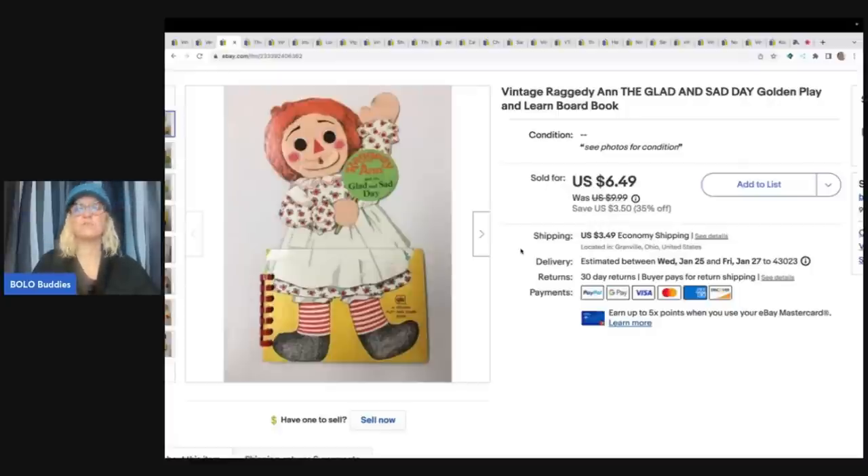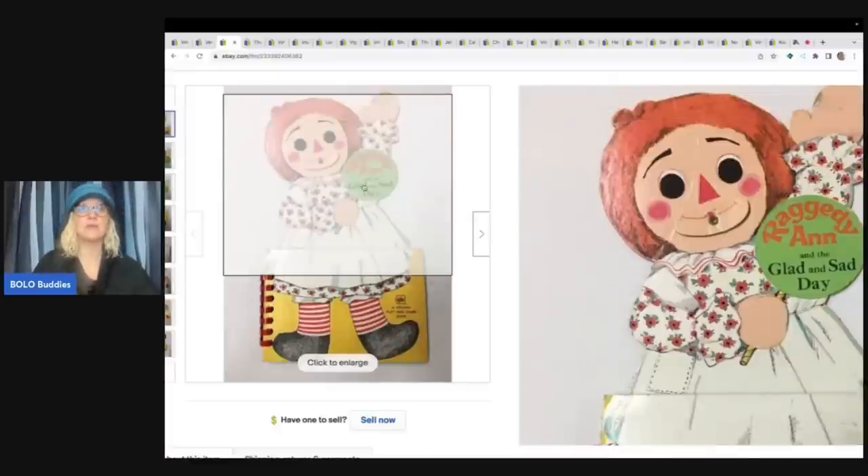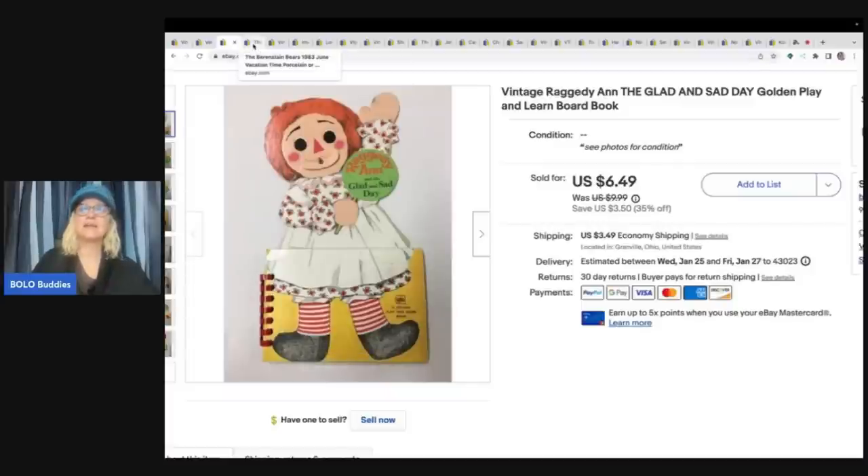The Raggedy Ann book sold for $6.49 and the buyer paid shipping. Some of my items take a year to sell - I don't even think twice about that. I just list it and forget it.